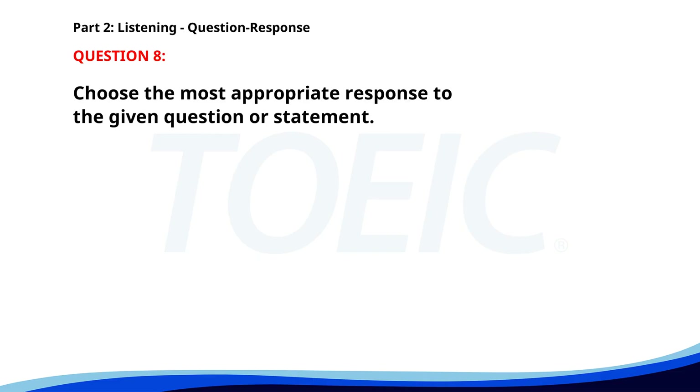Number eight. Did Frank finish the project report? A. Ask him directly. B. Yes, he submitted it yesterday. C. He was working on it. The correct answer is B: Yes, he submitted it yesterday.